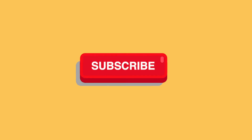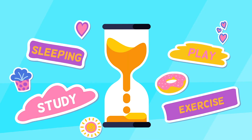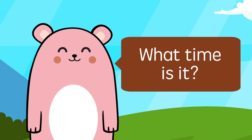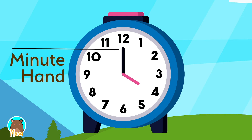Mocha. Please subscribe to our channel and give this video a like. What time is it? Minute hand. Hour hand.